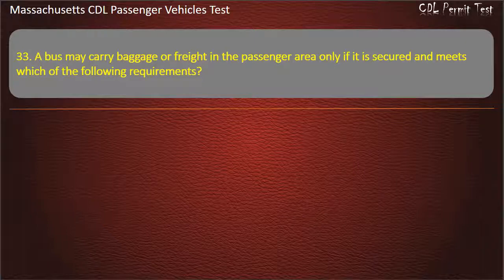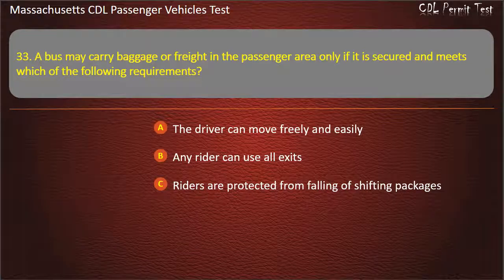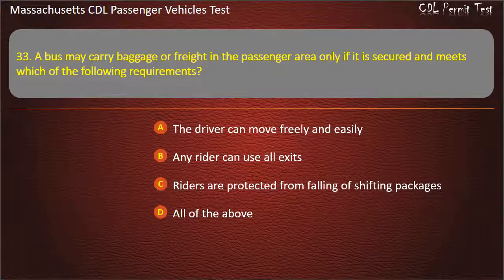Question 33: A bus may carry baggage or freight in the passenger area only if it is secured and meets which of the following requirements? The driver can move freely and easily, any rider can use all exits, riders are protected from falling or shifting packages, or all of the above. Answer: All of the above.